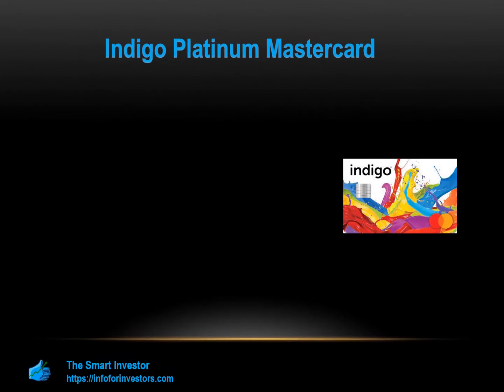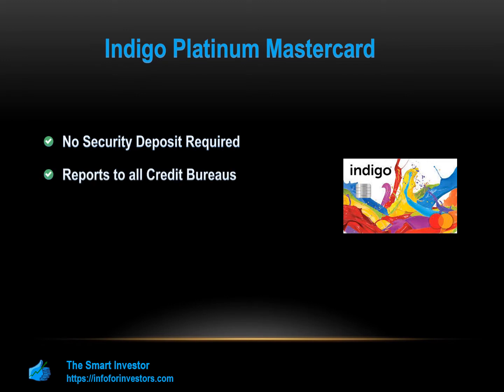The Indigo Platinum MasterCard's main benefits include no security deposit required. The main draw of this card is that, unlike the OpenSky, you don't need a security deposit to open the card. You can access a revolving line of credit as you would with a standard credit card, but your initial credit limit will be low. This card can also help you build your credit score as your account payments are reported to the major credit bureaus.